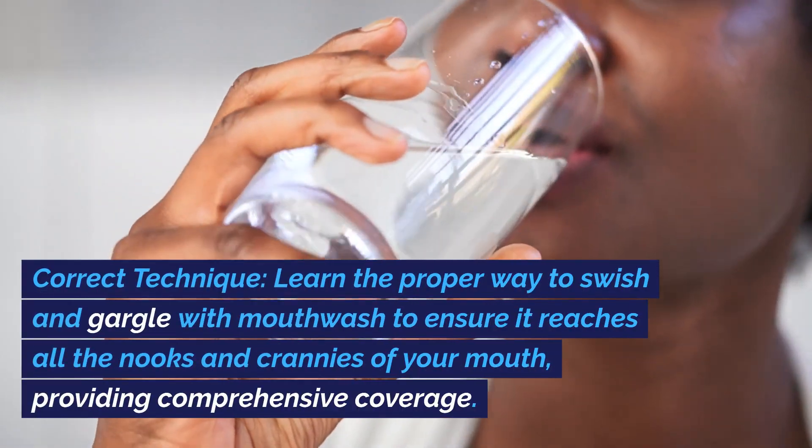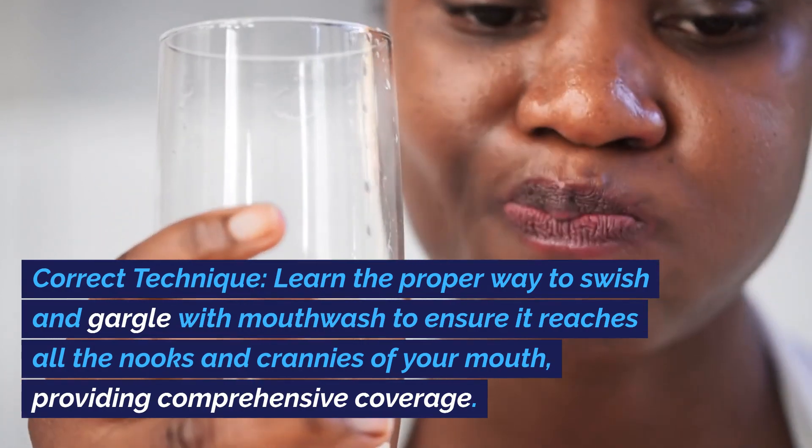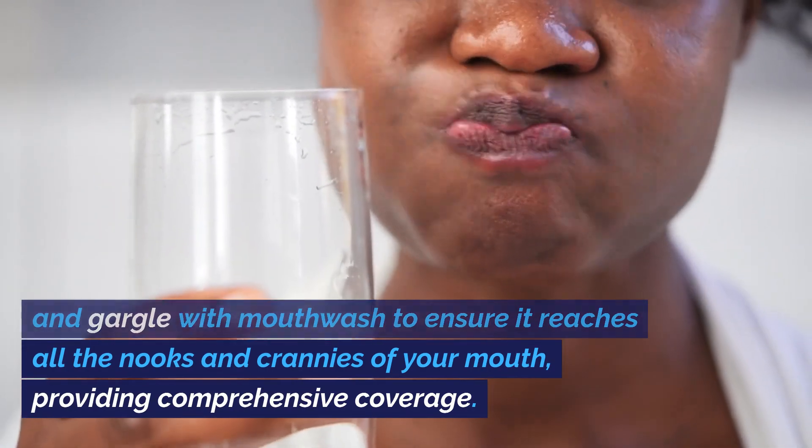Number three: correct technique. Learn the proper way to swish and gargle with mouthwash to ensure it reaches all the nooks and crannies of your mouth, providing comprehensive coverage.